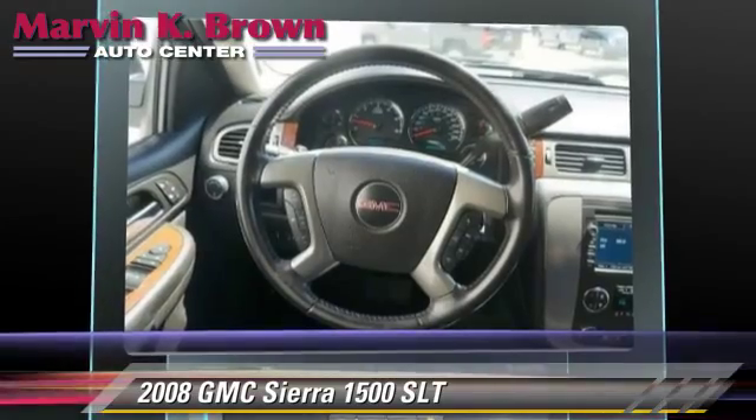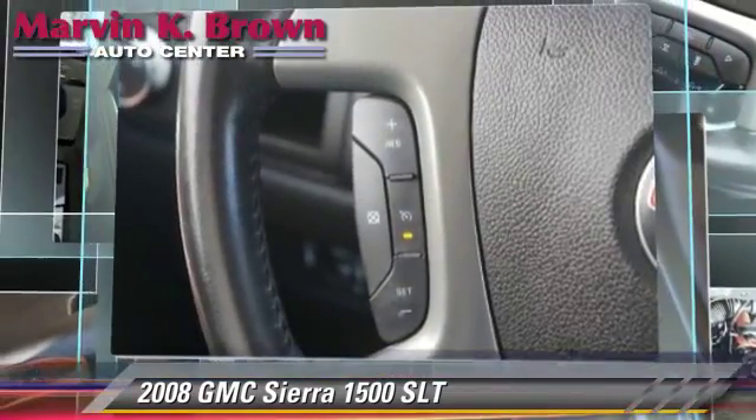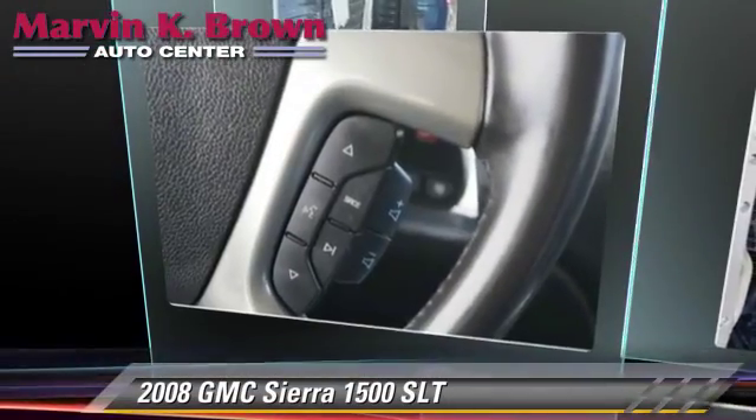Comfort and convenience features include heated power mirrors, premium sound, and satellite radio. Give us a call to schedule your test drive today.